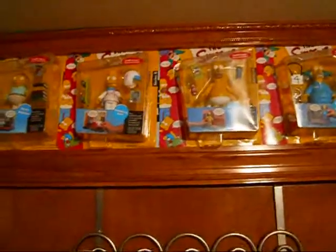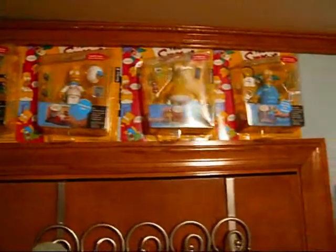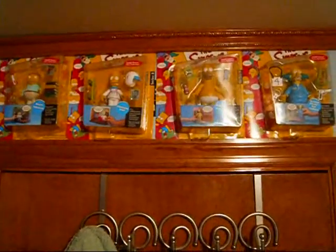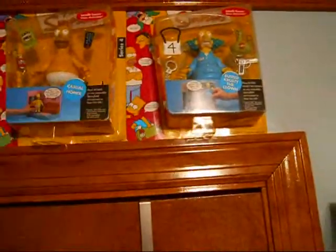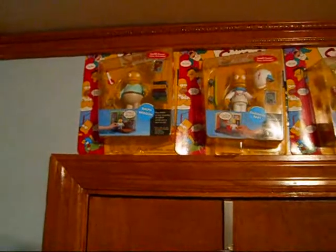Right above the door I have four Simpsons figures, still in the original packaging — Ralph, Bart, Homer, and Krusty. Three of these are alternate outfits: Bart in the Daredevil, Homer Casual, and Krusty Behind Bars. And then we have Ralph, which is the greatest character ever.